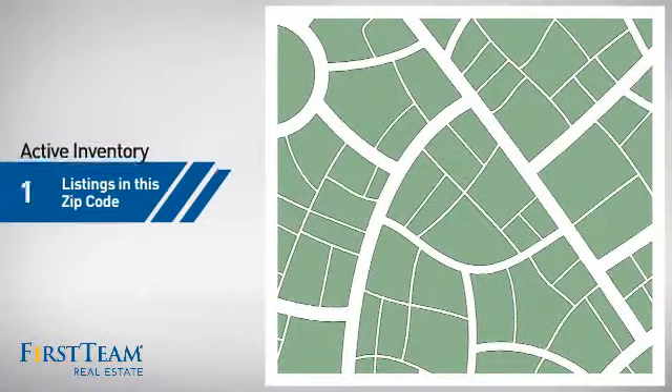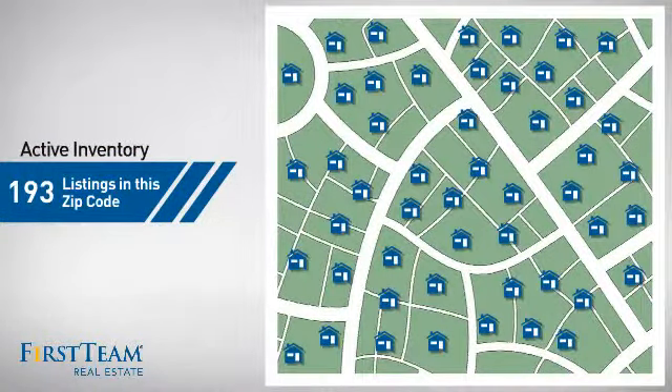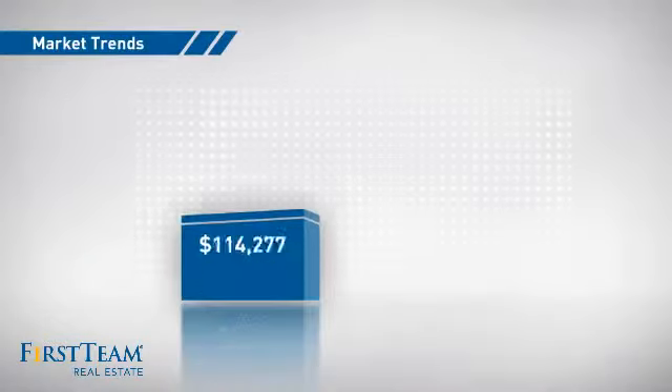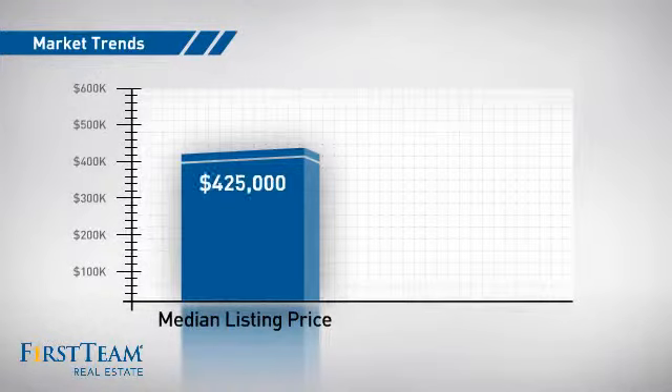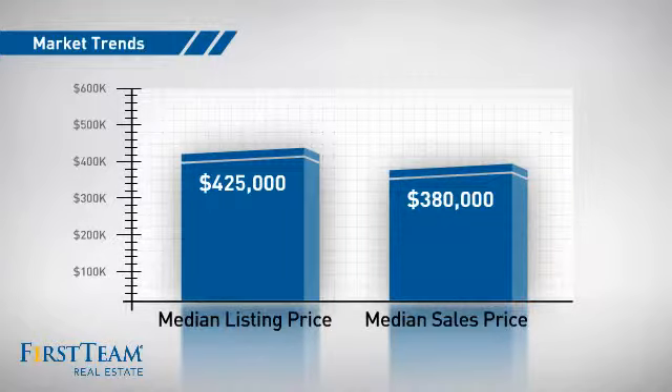Wondering how it stacks up against the competition? There are now just over one hundred and ninety homes on the market within this zip code, with a median list price of four hundred and twenty-five thousand dollars and a median sale price of just over three hundred and seventy-five thousand dollars.